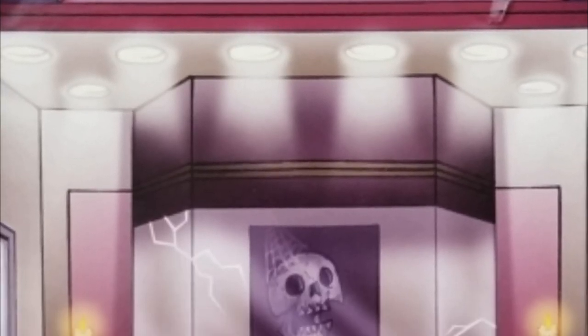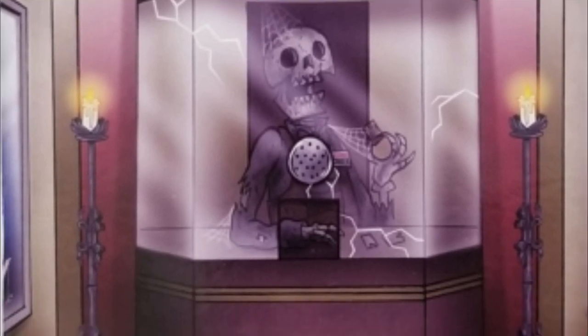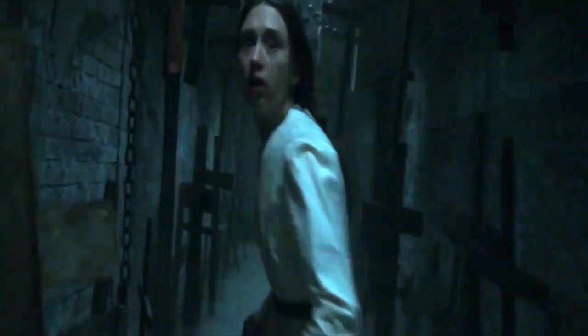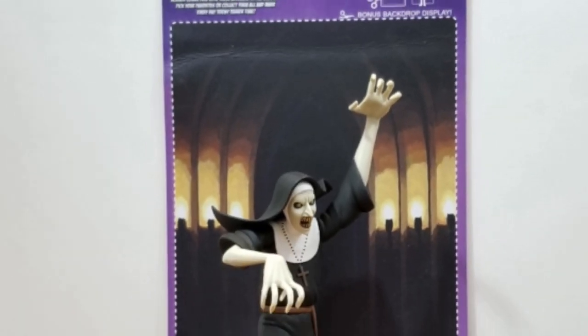On her cover, she does have some candelabras and it looks like a tombstone - 'Here lies Father Anthony Burke.' And then on the back, her hallway that she can run down. And no one's going to yell at her because she's a nun - she can do whatever she wants.